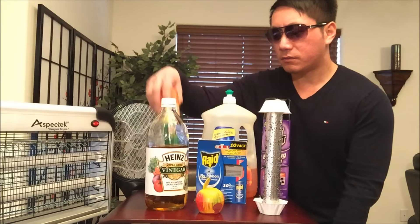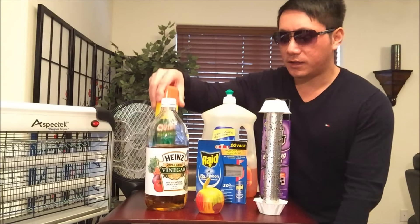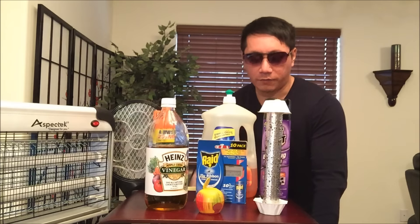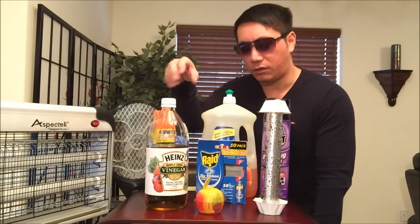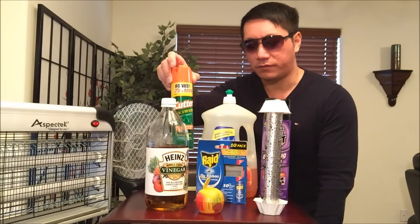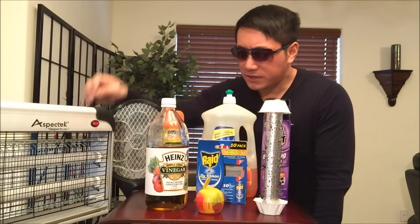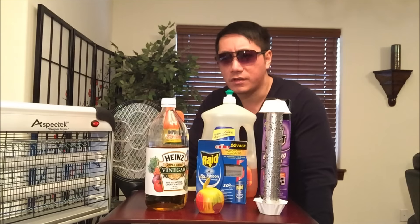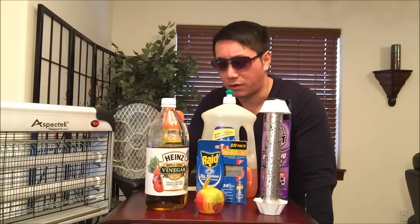I even went to great lengths getting this Cutter bug repellent. I sprayed it on my neck, on my arms, basically all around the areas where bugs were landing on me. It didn't seem to do its job — maybe it's not cut out for fruit flies. Maybe it's more for mosquitoes and other nuisance insects. And I'm very disappointed by the Aspectek bug zapper too. It got rave reviews on Amazon, but maybe it's best used with flies and mosquitoes — it doesn't really work with fruit flies.